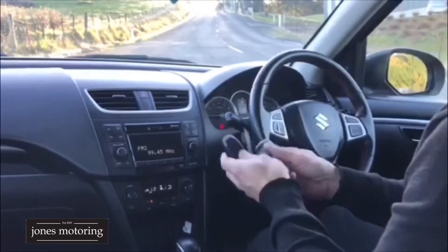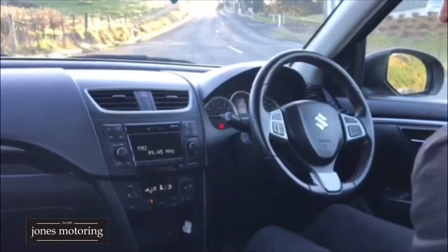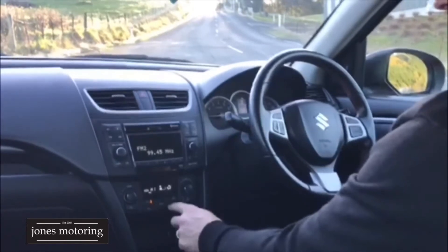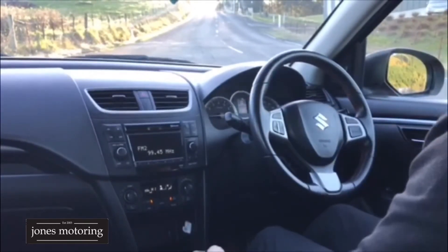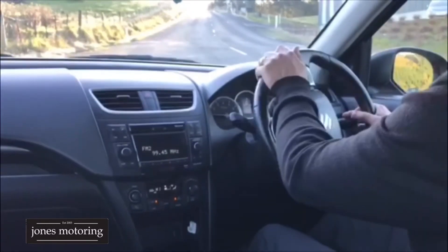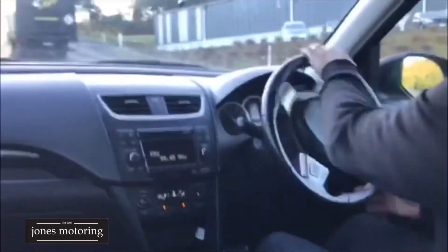It's got full service history, it's got two keyless proximity keys, electric windows, air-conditioning blows cold — let's check that. Yep, that's all good. It has auxiliary in, does have Bluetooth. It doesn't have a spare wheel — these wee Swifts don't have them, they've got an inflator kit, which is something we're seeing come out on a few of these vehicles now.